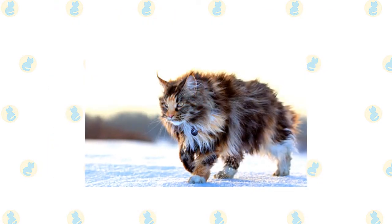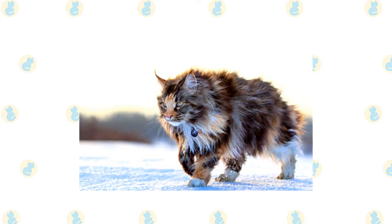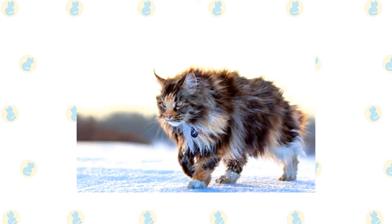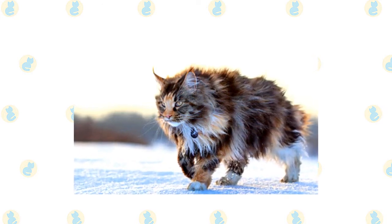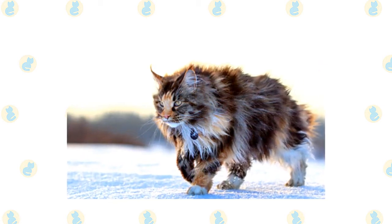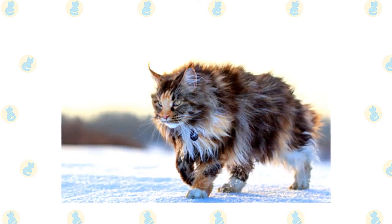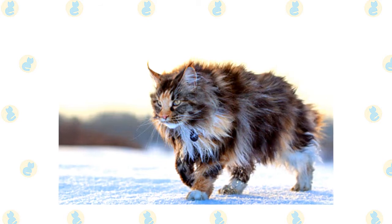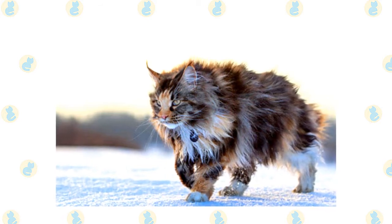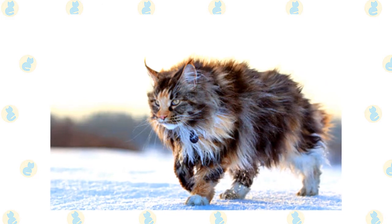A Maine Coon is a big, rugged cat with a smooth, shaggy coat who looks as if they could put in a full day mousing on a farm in all weather conditions. Indeed, they were built for just such work in the harsh Maine climate, and their breed standard reflects their heritage, calling for a medium-sized to large cat with a well-proportioned body that is muscular and broad-chested. A Maine Coon has substantial, medium-length legs and large, round paws, well-tufted with fur to serve as snowshoes during winter.